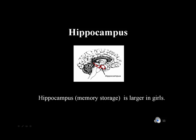The hippocampus also differs between boys and girls. In girls, the hippocampus tends to be larger, and that allows for better memory storage — especially in the language arts, this is beneficial to girls.